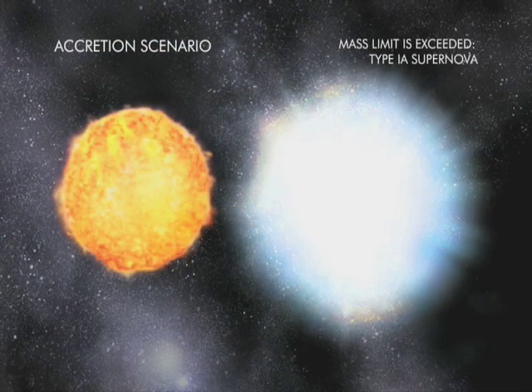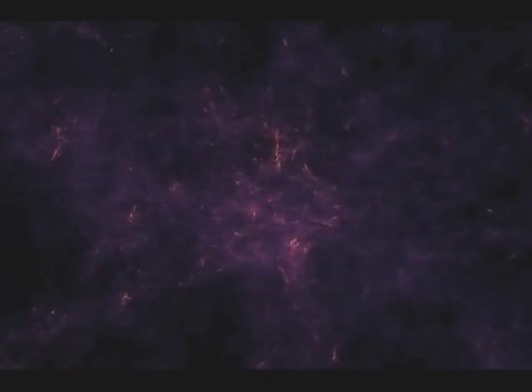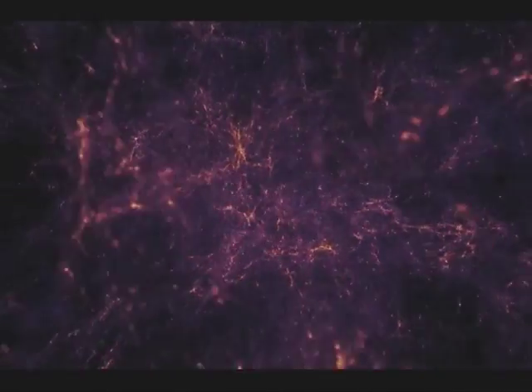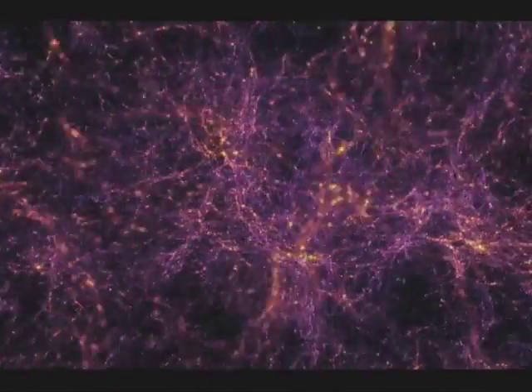Type Ia supernovas have been used to measure the accelerated expansion of the universe. Astronomers believe that expansion is being caused by dark energy, something they know very little about, theorizing that this mystery mass energy makes up as much as 74% of the universe.